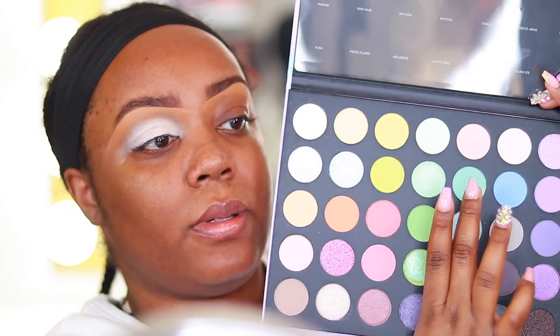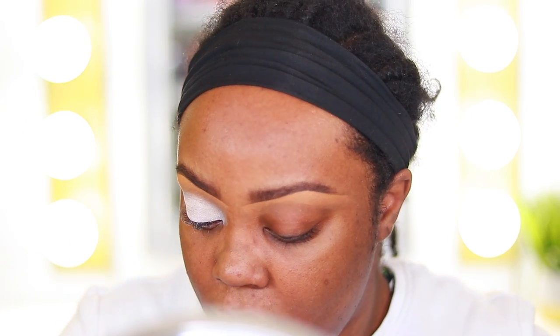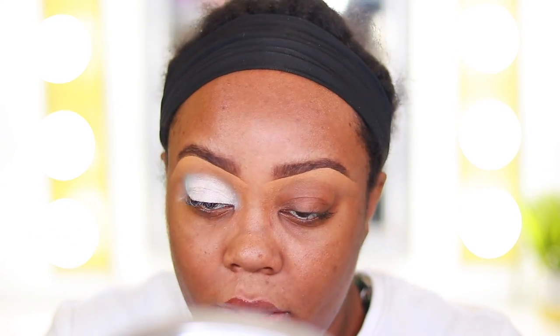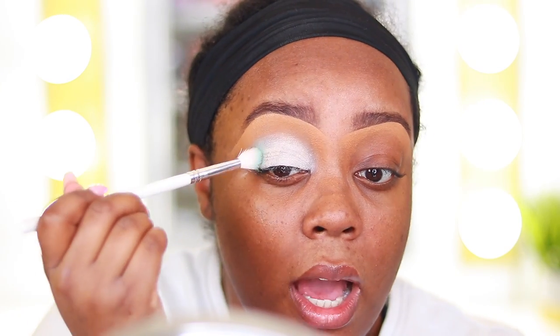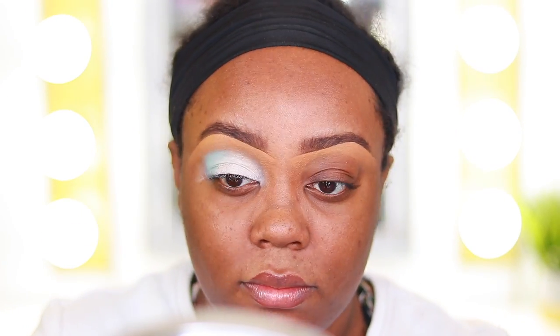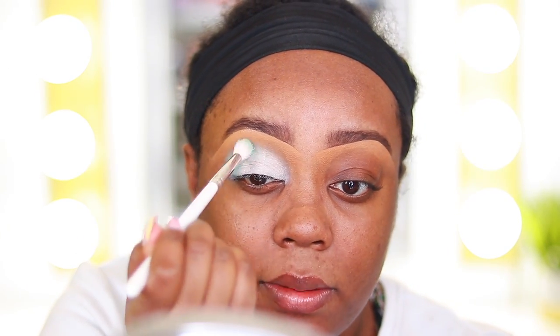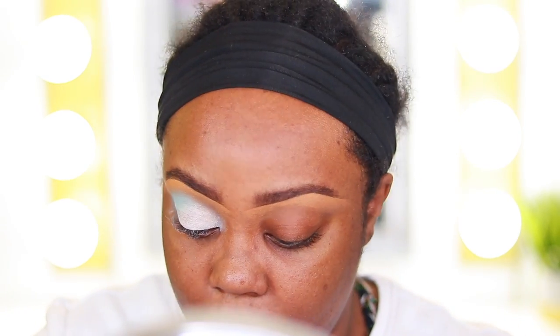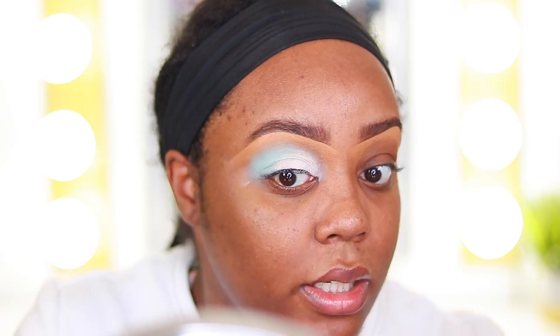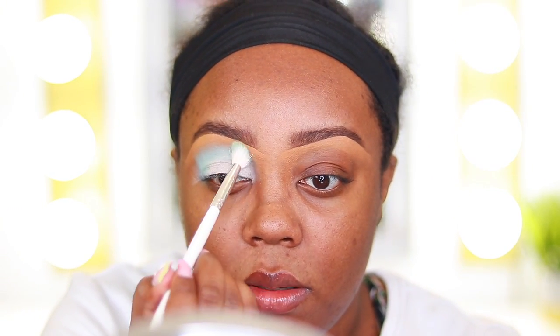First I'm going to go in with the shade Chill Thrill — it's a matte mint green shade right here. I'm using a JH31 brush to apply it into the crease, using more of a packing motion to start. I've never worked with pastels so I'm not really sure how this is going to turn out, but I love the look so much that I just had to recreate it. Definitely do a patting motion, then blend out once it's applied.